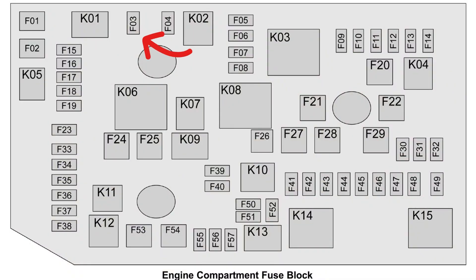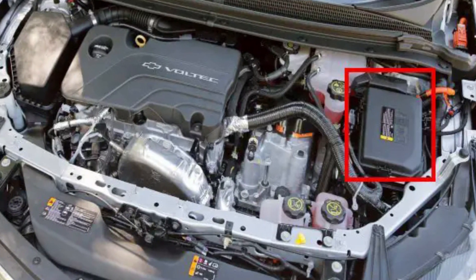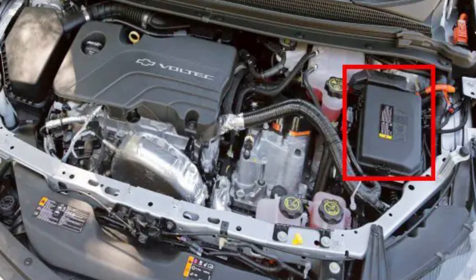If the problem is with the EGR, you may solve it by replacing the F03 fuse — commonly known as the 'non-walk home' fuse among Chevy Volt owners. This is fuse number 3 in the engine compartment fuse box. It can be blown when there are emission system issues like EGR problems, causing the battery to stop sending power to engine components and the engine to shut off.